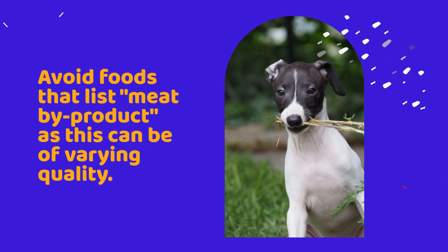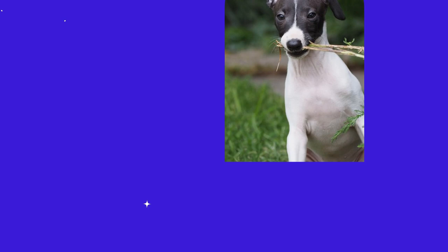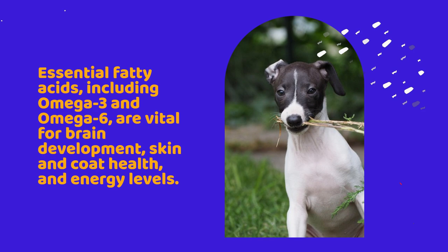Fat content: puppies require a diet high in fat to support their rapid growth and development. Essential fatty acids, including omega-3 and omega-6, are vital for brain development, skin and coat health, and energy levels.